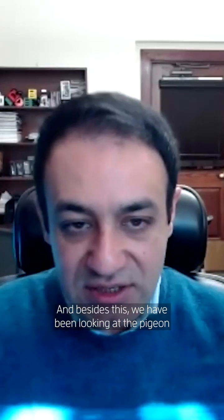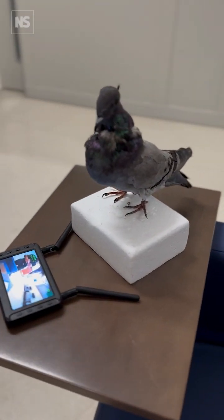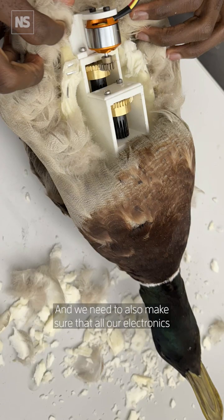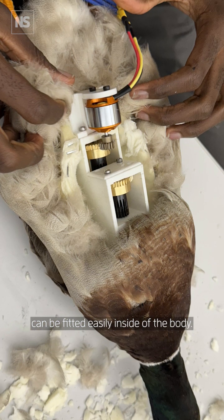Beside this, we have been looking at the pigeon to be able to perch on a tree. We need to keep the weight constant similar to the actual bird, and we also need to make sure that all our electronics can be fitted easily inside of the body.